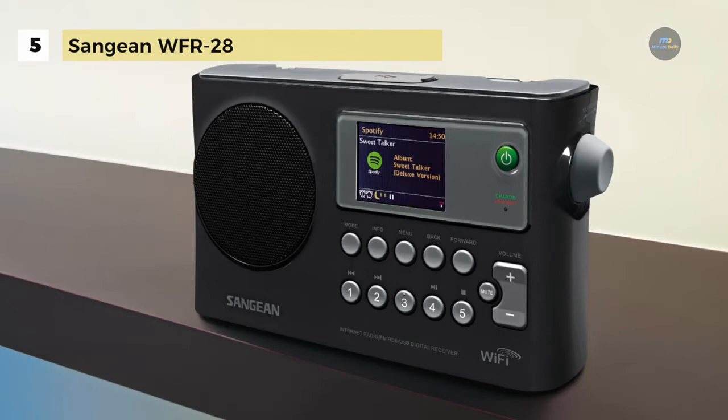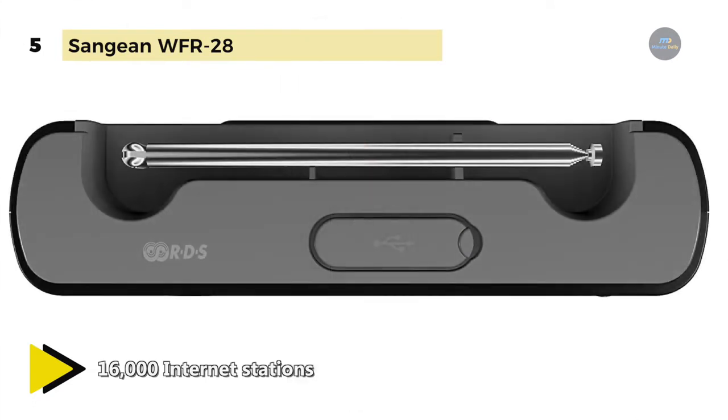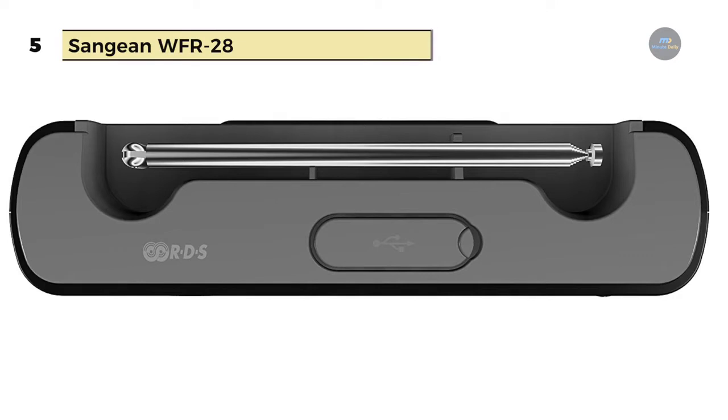You can connect external devices like your iPod, iPhone, MP3 or CD player to the auxiliary input for your enjoyment. Also, it can access over 16,000 internet stations worldwide, including the ability to stream your favourite channels on Spotify.